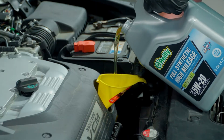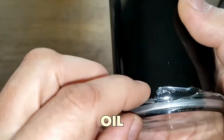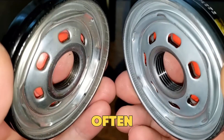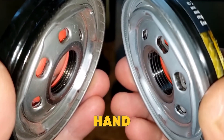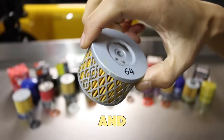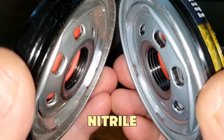Let's talk about real proof. A well-known YouTuber and mechanic cut open 12 oil filters from popular brands. The cheapest filters were often the same generic products with different labels. On the other hand, premium filters used pleat reinforcement, metal mesh backing, and thicker anti-drainback valves made from silicone instead of nitrile rubber.